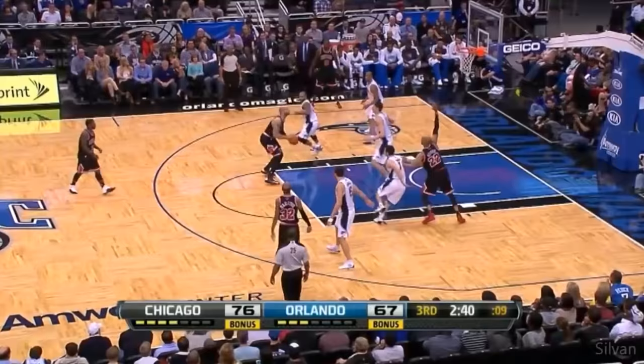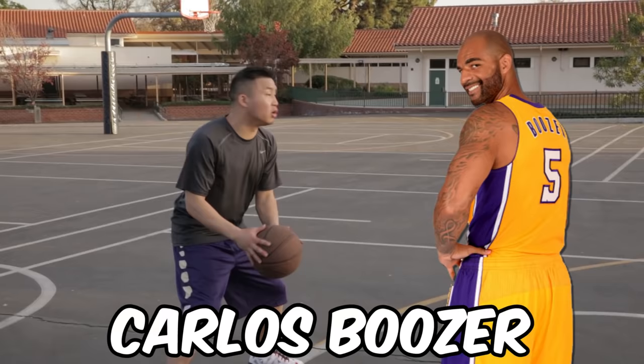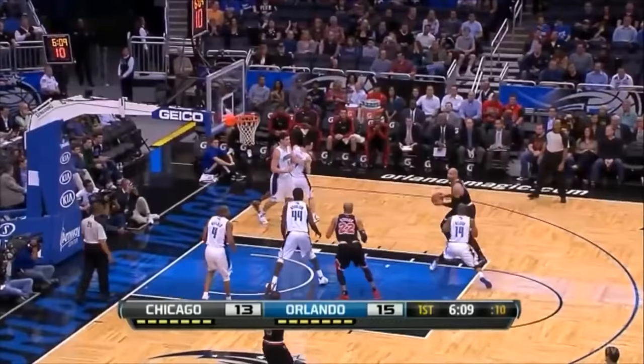Carlos Boozer's got a distinct jumper. What up man, it's Booze. Boozer, you're open two-pointer! I don't know if y'all remember when Blake Griffin thought he was a guard and he tried to shoot a three-pointer — it looked kind of like this.